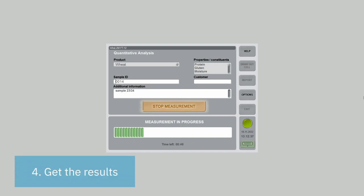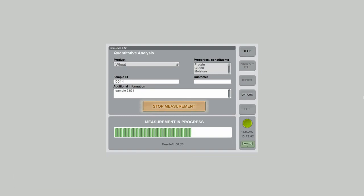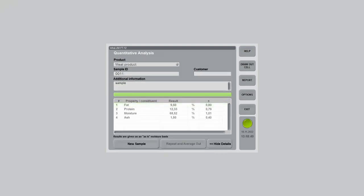Fourier Transform NIR spectrometry ensures that Infralume FT12 performs a precise and consistent reproducible analysis. For example, relative error for fat in meat analysis is 1%. For protein in wheat, it is 0.5%. And for the fat content in milk, it is 0.04%.